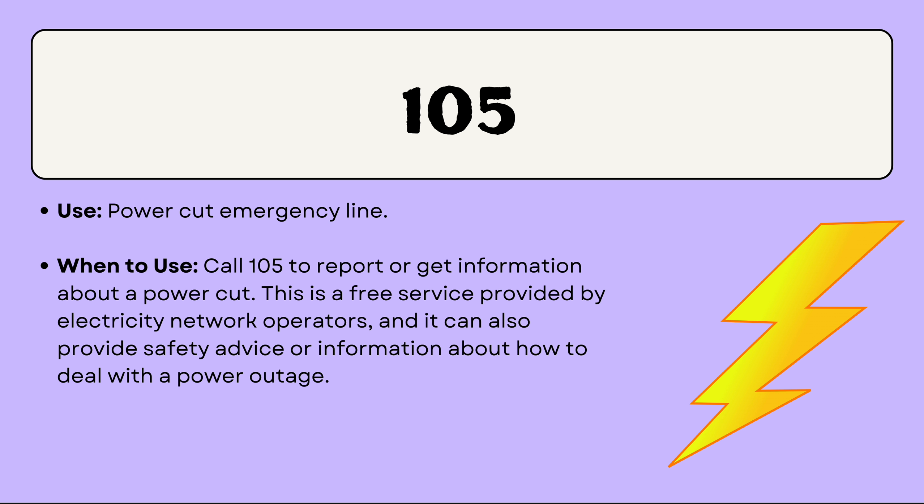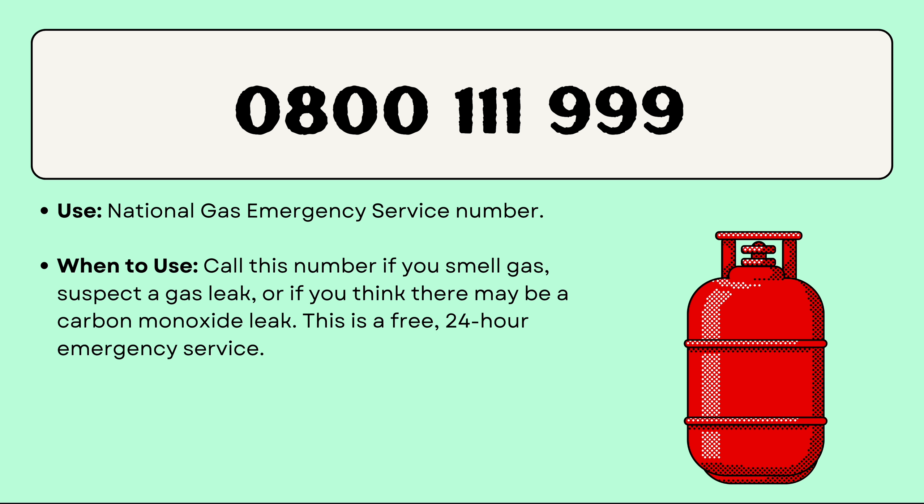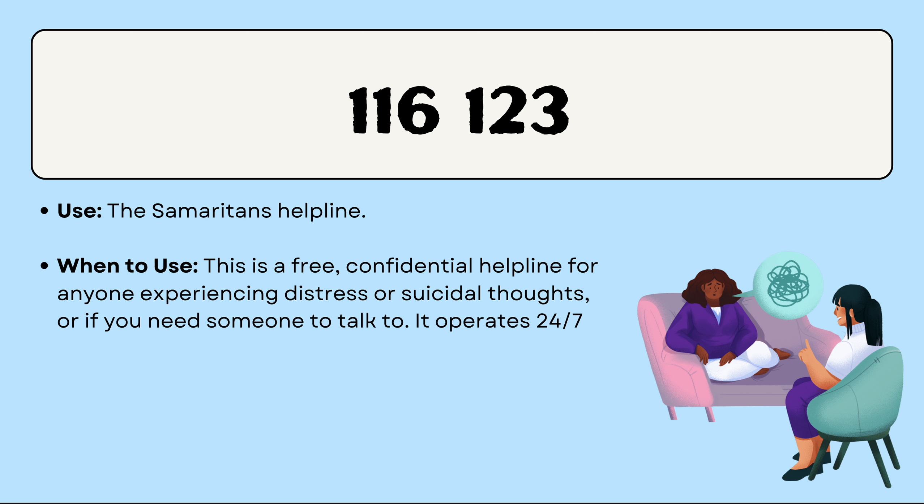Coming to 105 — this is the power cut emergency line. You can call 105 to report or get information on any power cut, and it's a free service. You can ask things like when the electricity is coming back or what to do about an issue in your area. For the National Gas Emergency Service, you call 0800 111 999. If you smell gas or there's a gas leak — or even a carbon monoxide leak — you can call this number. If it's life-threatening, like a gas blast, then 999 or 112 is the way to go.